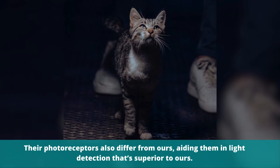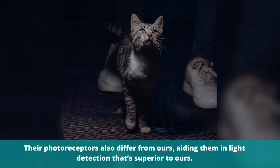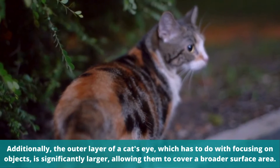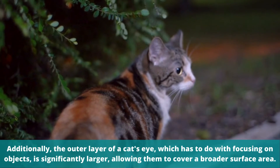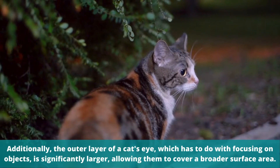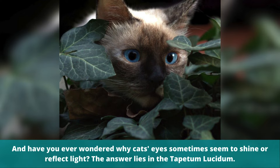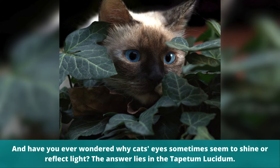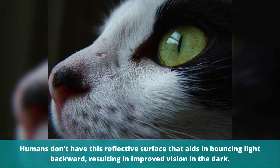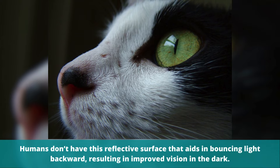Their photoreceptors also differ from ours, aiding them in light detection that's superior to ours. Additionally, the outer layer of a cat's eye, which has to do with focusing on objects, is significantly larger, allowing them to cover a broader surface area. And have you ever wondered why cats' eyes sometimes seem to shine or reflect light? The answer lies in the tapetum lucidum. Humans don't have this reflective surface that aids in bouncing light backward, resulting in improved vision in the dark.